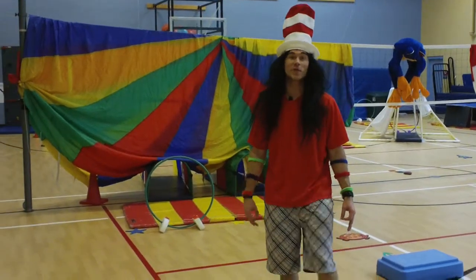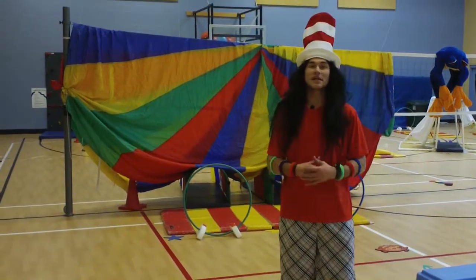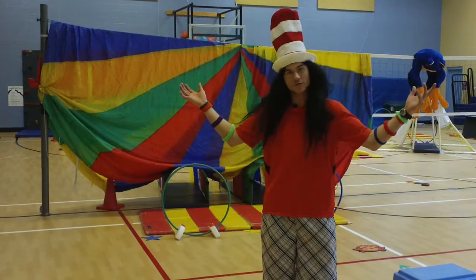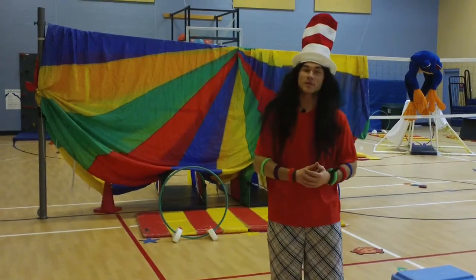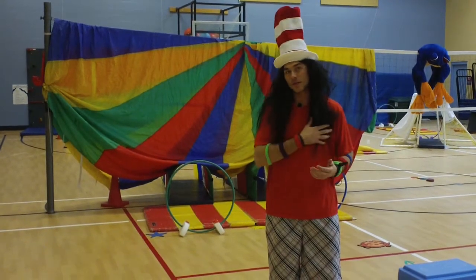Welcome to Dr. Seuss's birthday here at Washington Elementary School. What we're doing here in the gym today is celebrating fitness through Dr. Seuss. We've turned our gym into Dr. Seuss land. It's basically an obstacle course promoting exercise and cardiorespiratory endurance. As you already know, cardio means heart.